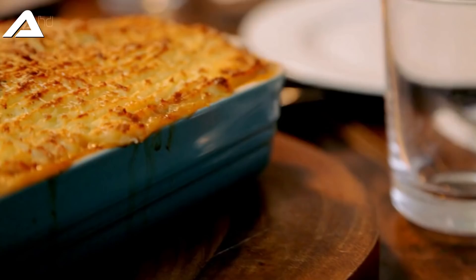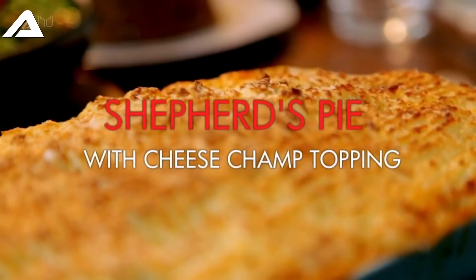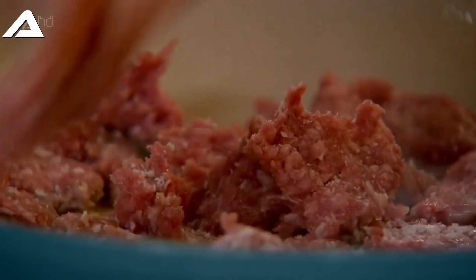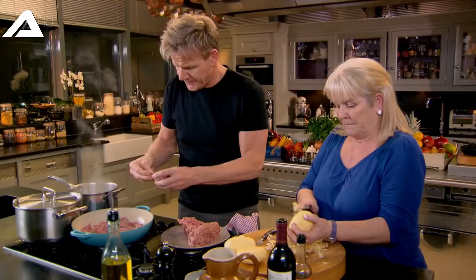Now for the main course - my all-time favorite shepherd's pie. What's the secret behind a really good shepherd's pie? We're going to use leeks and onions and start browning off the mince. No color, no flavor - I've never forgotten that. You've got to have color, otherwise it puts a grey tinge on the shepherd's pie that looks greasy and cheap and nasty.